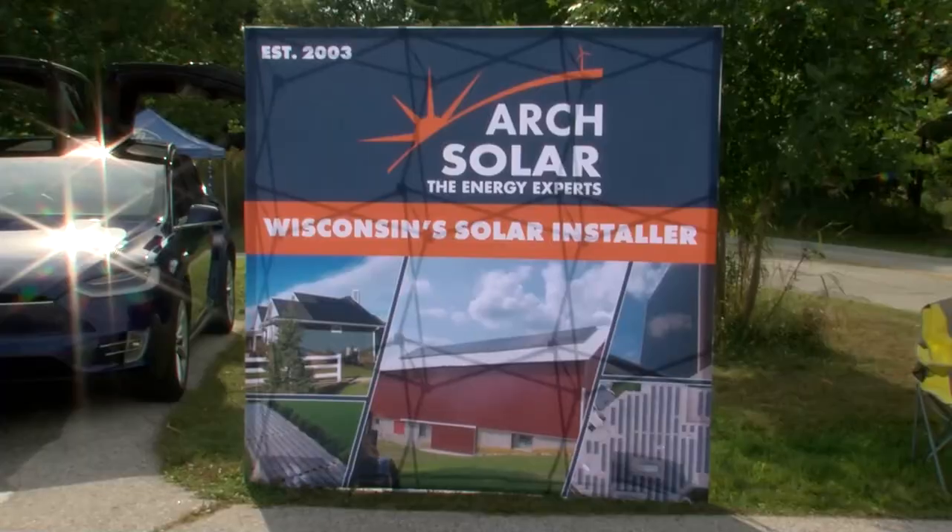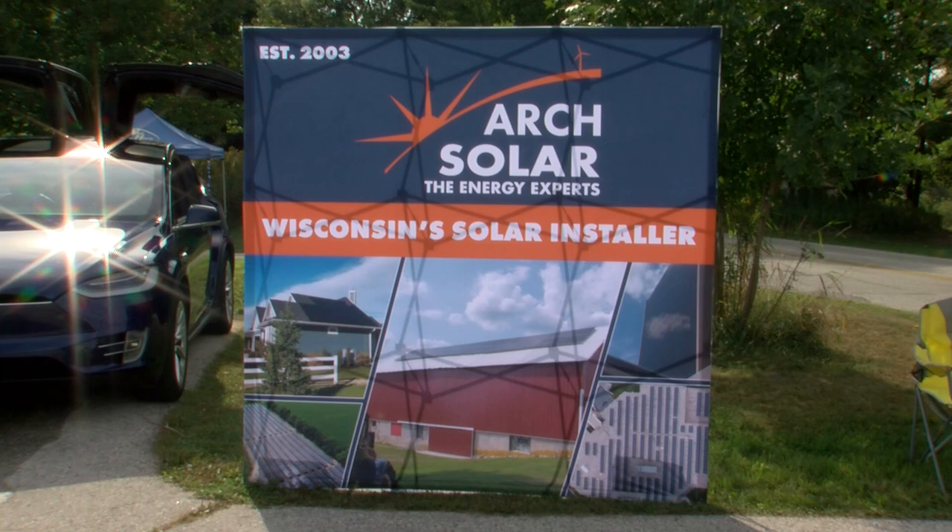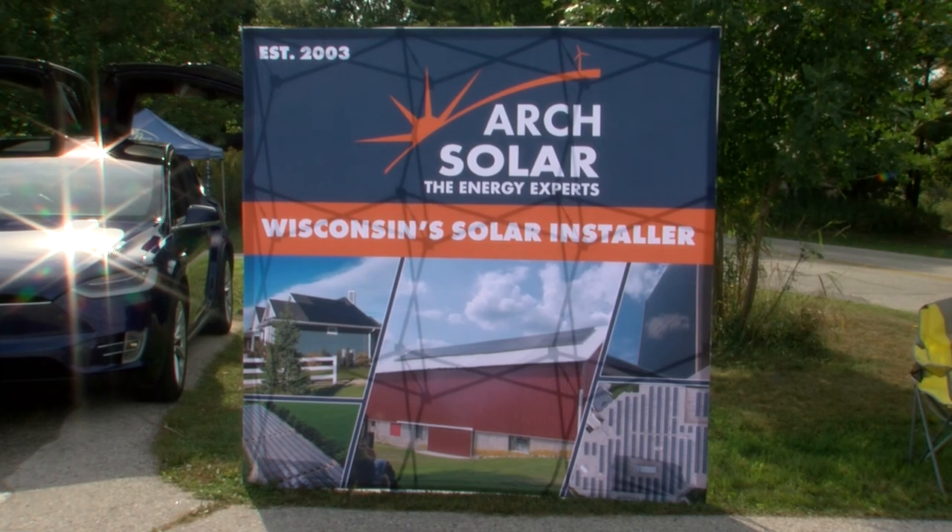Thank you for the information. Keith is here from Arch Solar. Keith, could you describe the business of Arch Solar? What does Arch do? Arch is a solar installer at various levels, from residential to commercial to utility scale. We do a wide range — pretty much any solar system you need installed, you can give us a call.